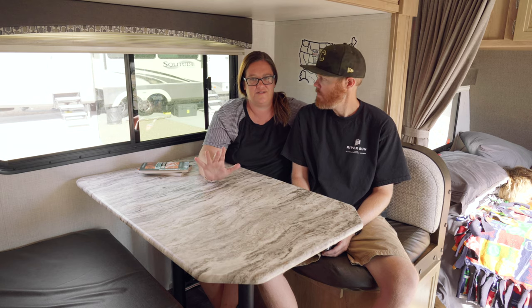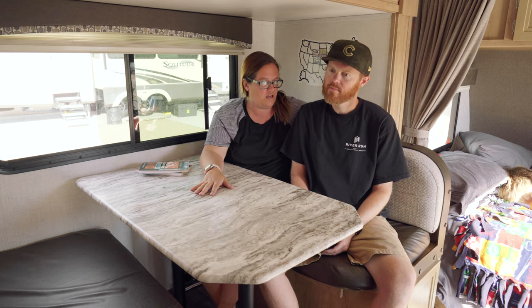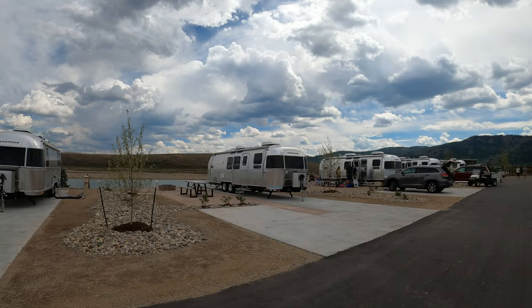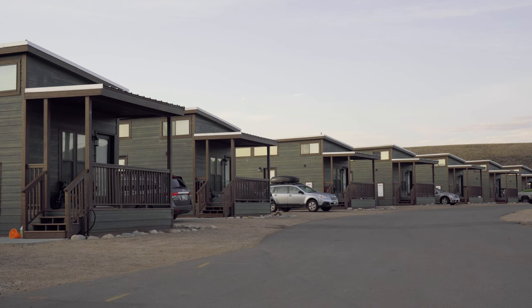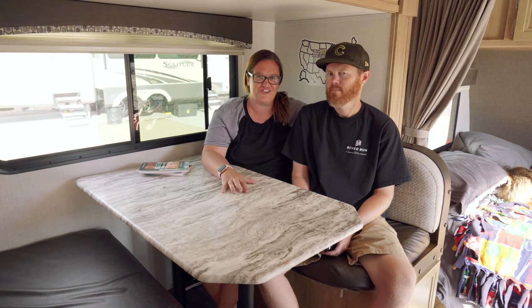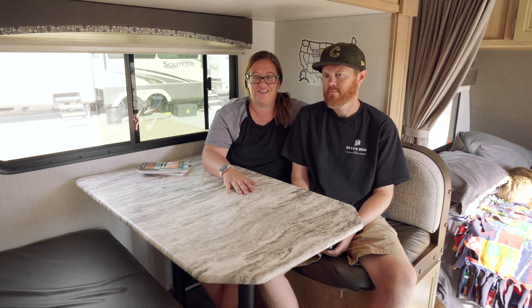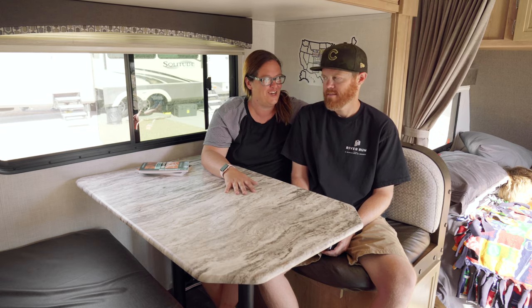The only downside to this glamping option is cost — it's not the cheapest place. The rack rate for a pull-through campsite is something like $90 a night. They often run deals like buy two nights get one free, which is what we're doing. The cabins are around $250 or more a night, but you can sleep a family of four to six. Right now, because they're still under construction, once you visit you get a coupon for 20-25% off your next stay, which is great incentive.